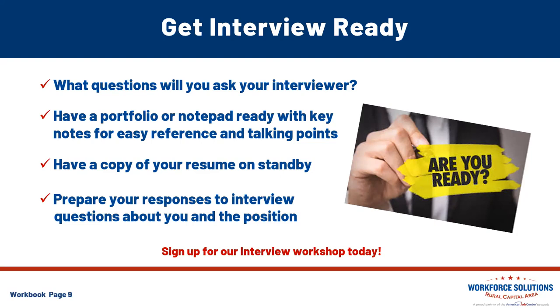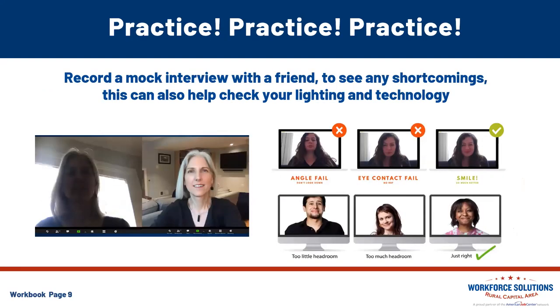One thing about a virtual interview is you can have a little cheat sheet where you may not be able to have that in an in-person event. Practice, practice, practice. Record that mock interview with a friend — it will help you see any shortcomings. Check your lighting, technology, and what you're wearing. You definitely wouldn't want to have a lighting failure as you turn your camera on for the interview. Also watch the angle of your camera, how you're able to make eye contact, having your head positioned with enough headroom and appropriate spacing.